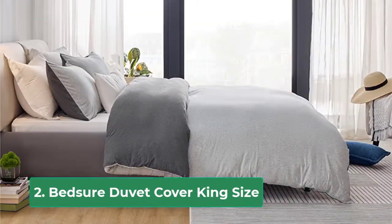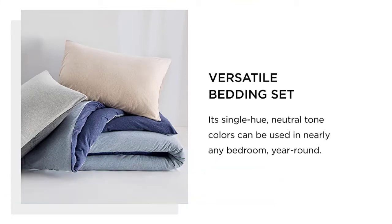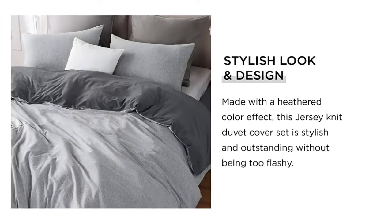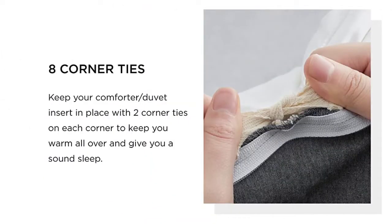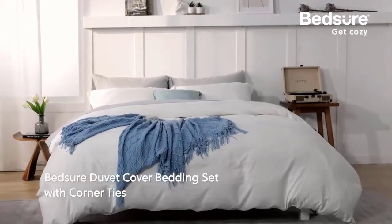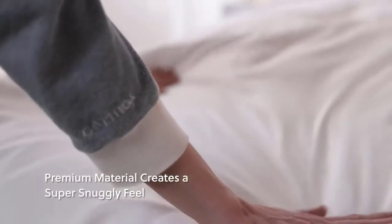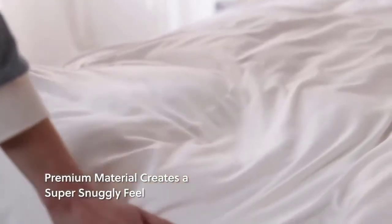Nestle White Duvet Cover Queen Size — soft queen duvet cover set, 3-piece double brush duvet covers with button closure. Includes 1 duvet cover 90 by 90 inches and 2 pillow shams. Super soft duvet cover set woven from high quality microfiber and double brushed for ultimate softness. Our cooling duvet cover is lightweight, breathable, and cool to the touch.